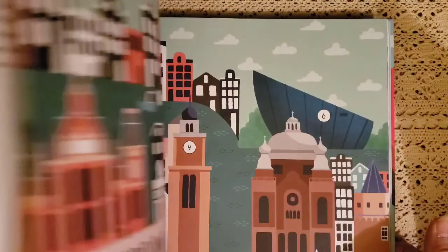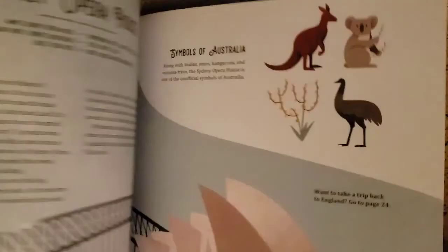And then last but not least, this is Wonders of the World, also $8.99. I love the inside cover — it's very pretty. It talks about the different wonders of the world: the Statue of Liberty, Christ the Redeemer, Mount Rushmore — we were just there last year on vacation — the Opera House, symbols of Australia, the Forbidden City. It just goes through with beautiful pictures, just like all the rest.